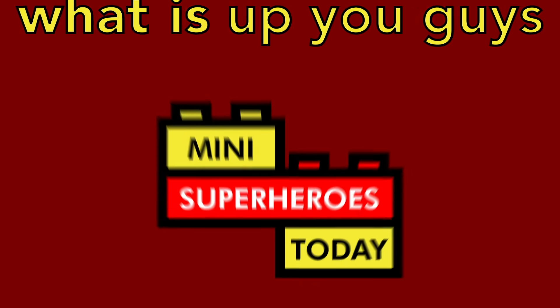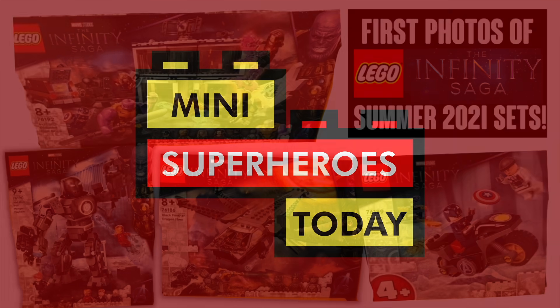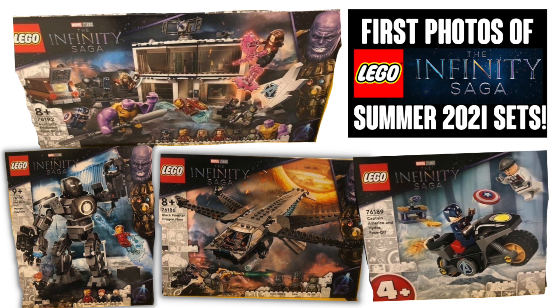What is up you guys? This is Many Superheroes Today, and today has been a day we've been waiting for for ages — first look images, high quality images, at the Infinity Saga LEGO sets. These were found by somebody in Europe at their LEGO store and were posted to a Brickseep group on Facebook. With that being said, let's dive in.